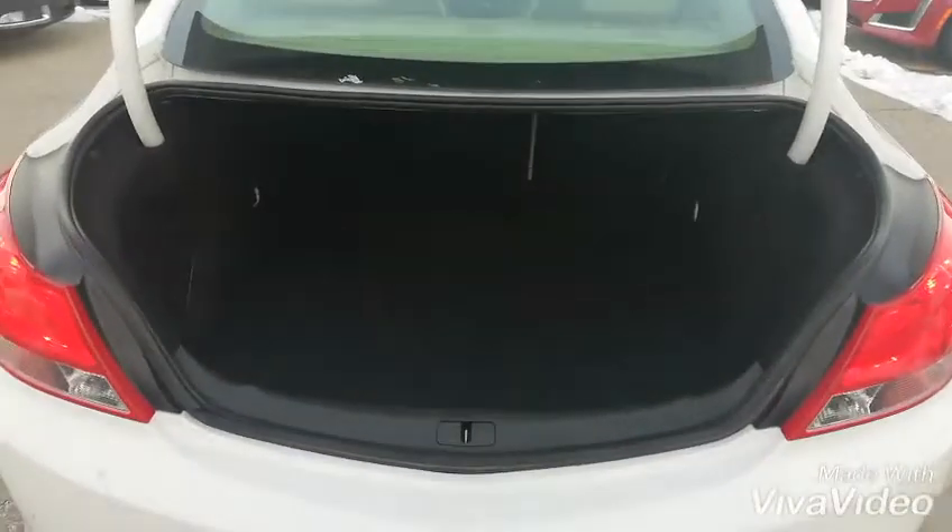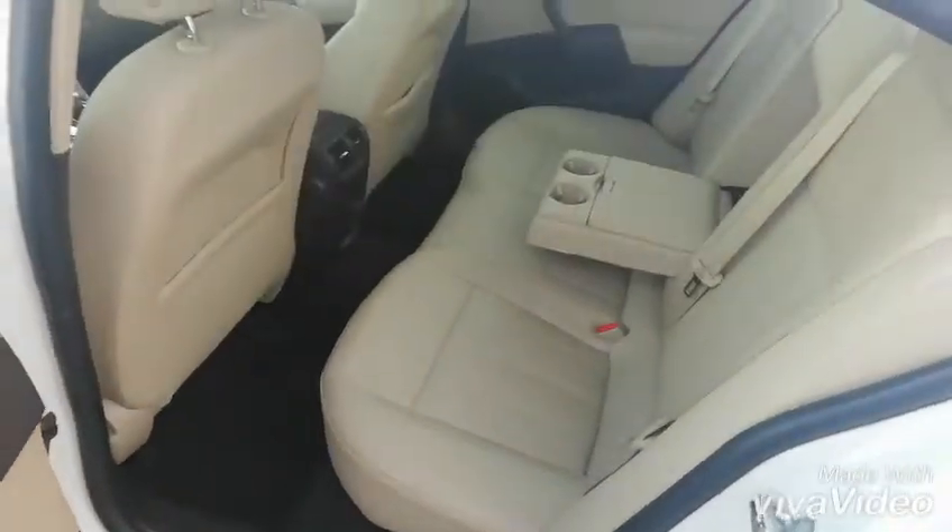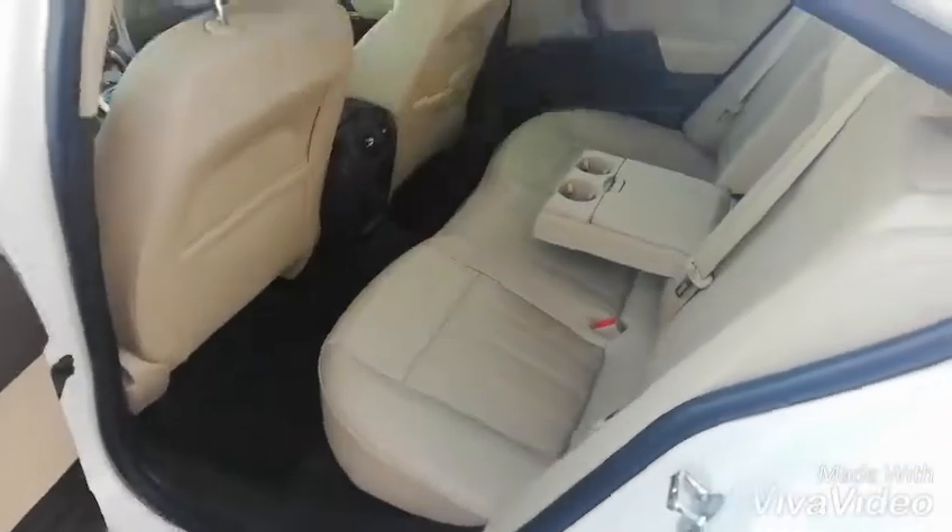Here's the trunk — plenty of space in the back there for your storage needs. Here's another look at the backseat so you get an idea of the legroom available.